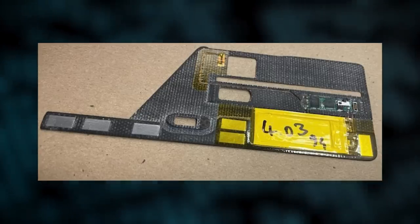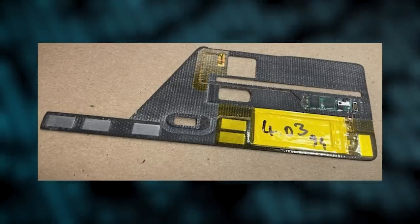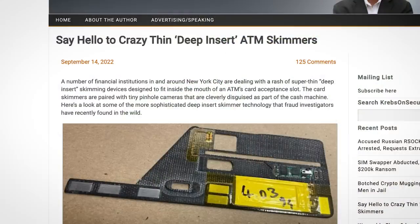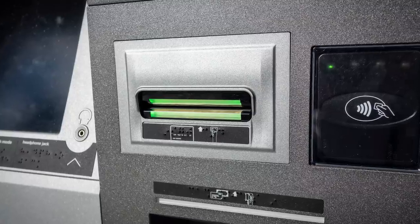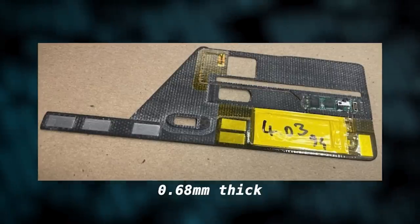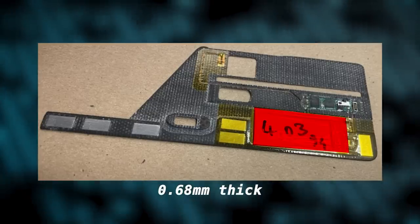What you're looking at here is the next generation of ATM card skimmers. Now these things are dangerous, because whilst it's quite easy to check for the skimmers we're all familiar with by just giving the card reader a little tug and squeeze, that won't work with these new skimmers. They're called deep-insert ATM skimmers for a reason, because they're designed to go inside the card slot itself, making them borderline impossible to check for. This ultra-thin design, which is only 0.68mm thick, is made possible by an unbelievably thin LiPo battery and a flexible PCB.